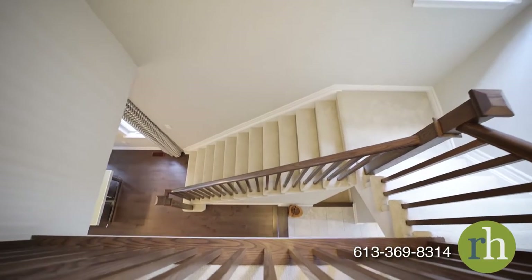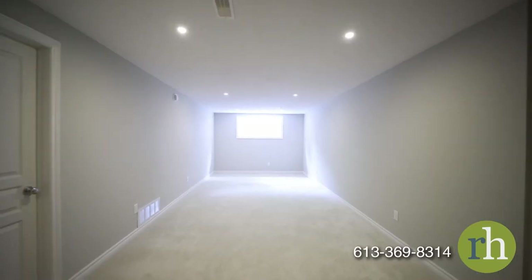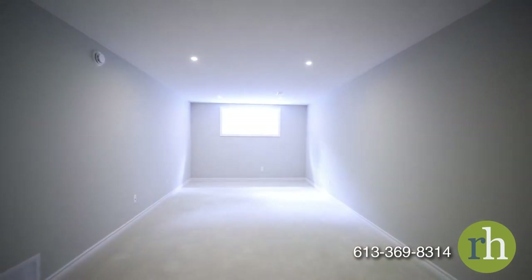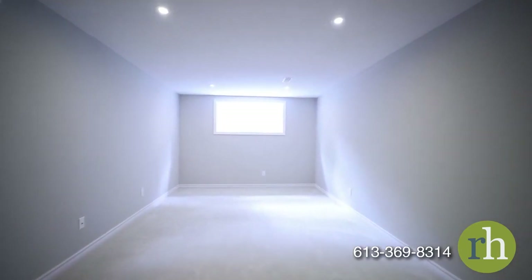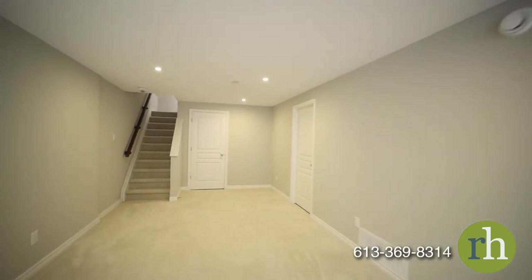Downstairs, your finished basement extends your living space. Perfect for a recreation room, hobby space, or additional living area, this brightly lit room features a large south-facing window and pot lights. You'll also have a large storage room for your seasonal items and a utility room with a sink and rough-in for a future three-piece bathroom.